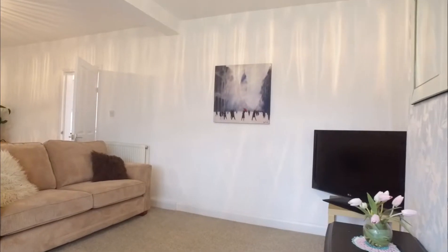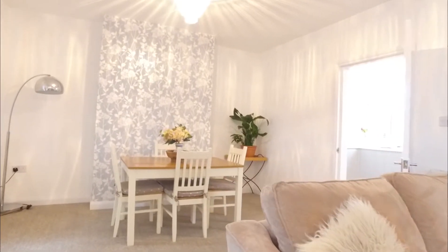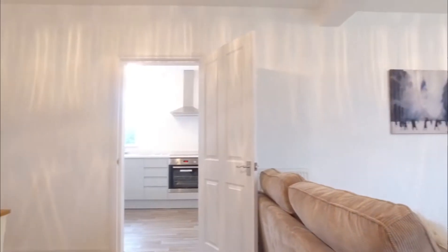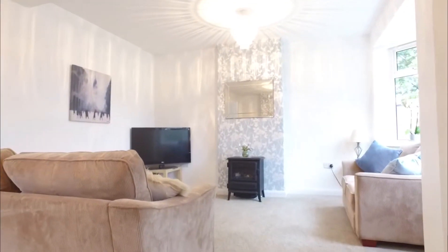It's with great pleasure that we offer to the market this beautifully refurbished three-bedroom semi-detached family home in this much sought-after part of Hillsborough. The property occupies a generous corner plot with an open aspect to the front and rear, gardens to both sides and most importantly the presence of a driveway providing off-street parking.